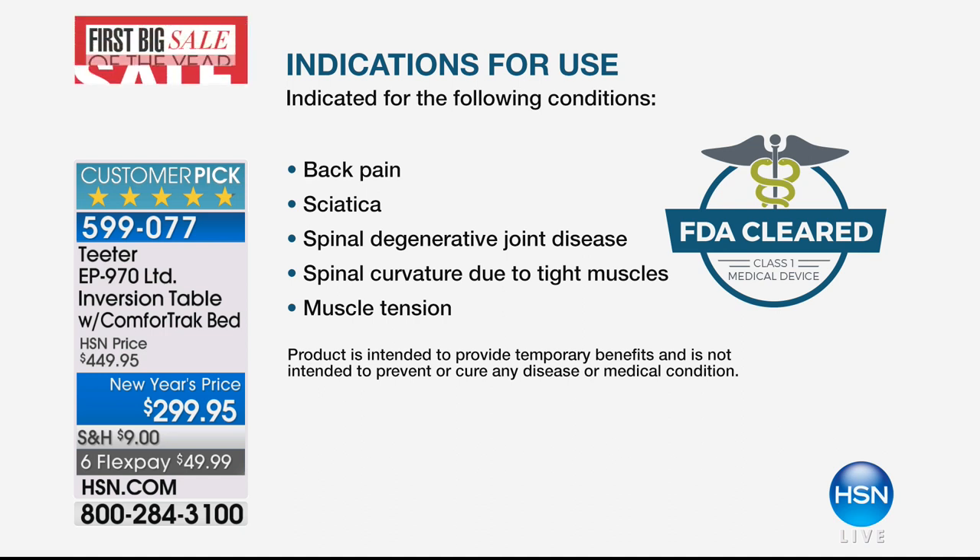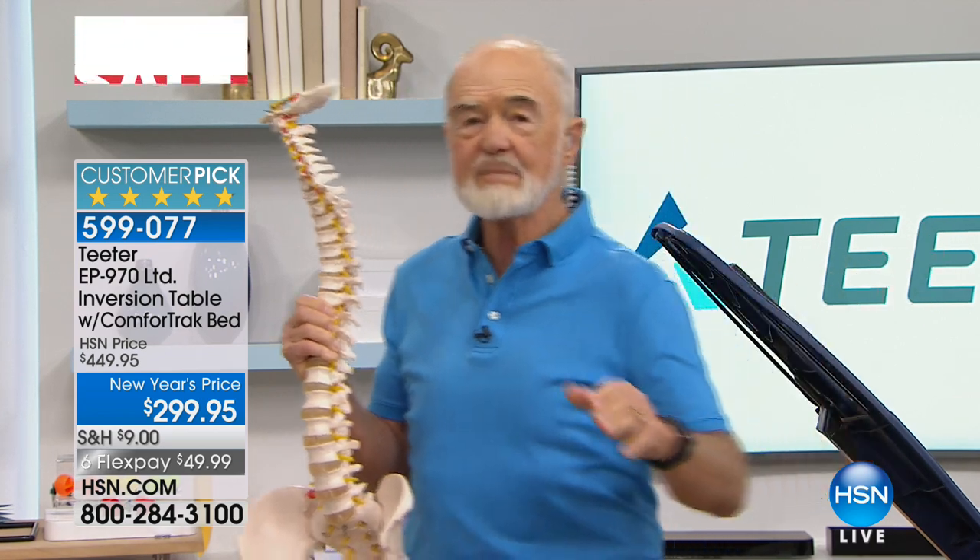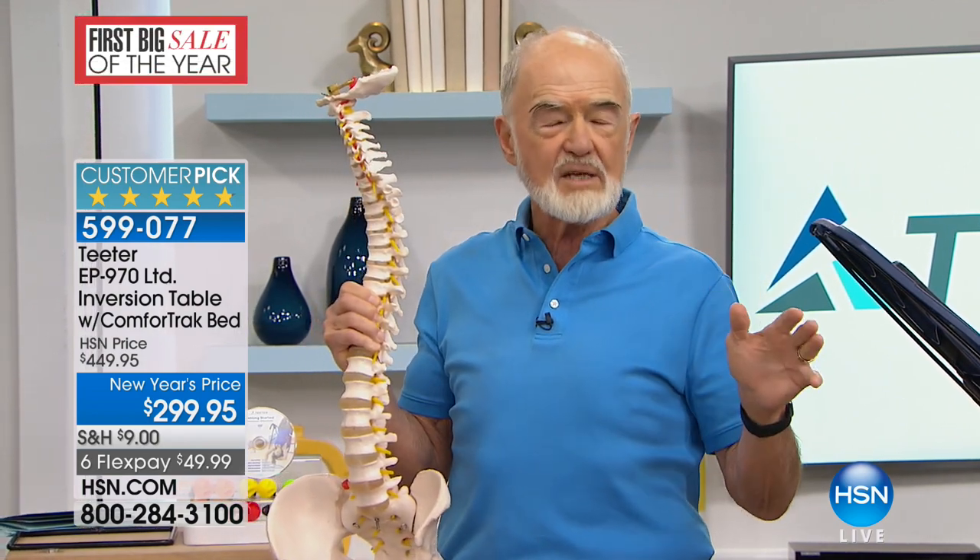There are some big conditions on that list — sciatica, degenerative joint disease, which is also arthritis by another name, herniated discs. There are 10 different issues that inversion is indicated for, and virtually every one involves the interaction of gravity with your skeleton combined with your lifestyle — how you carry your body, how much you sit. Slouch sitting puts two to two-and-a-half times the load of standing on your back, though you don't feel it.